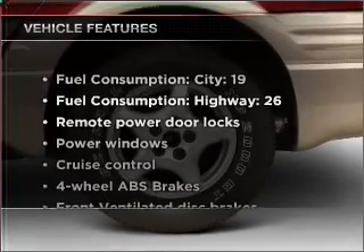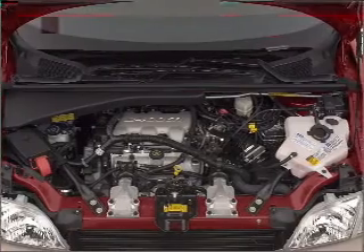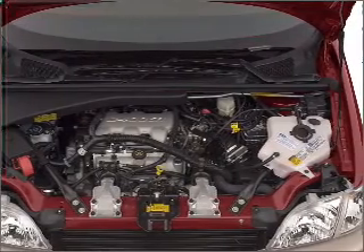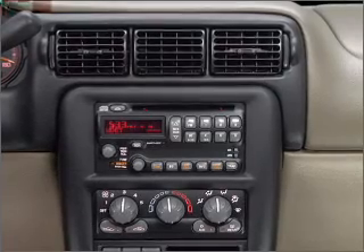Plus enjoy these notable features that are included in this vehicle: air conditioning, power door locks, power windows, power steering, cruise control, power mirrors, AM-FM stereo, and an adjustable tilt steering wheel.